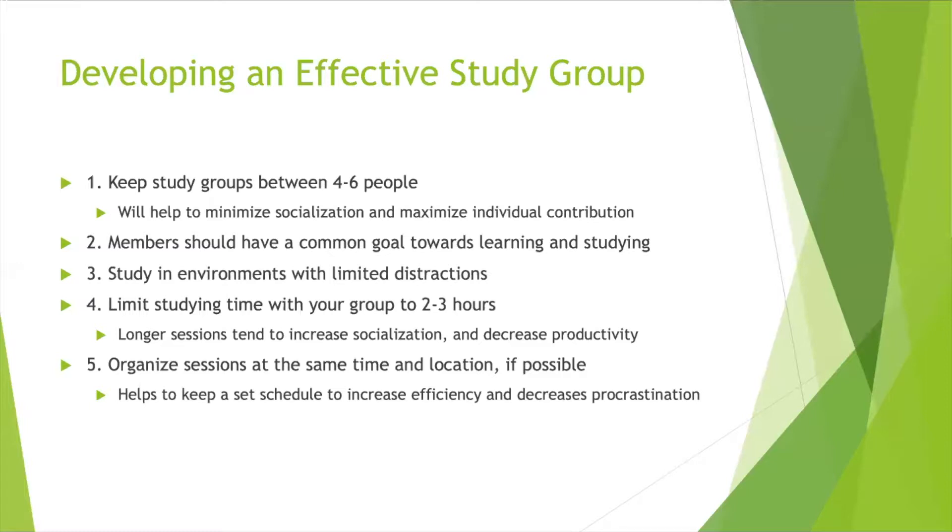Lastly, organize sessions at the same time and location as much as possible. Keeping a set schedule really increases efficiency and decreases procrastination, because you're not always debating where to meet or changing locations. Start it at the beginning, implement it, and it makes it much more likely that you'll actually go. Using all these tips to develop effective study groups sets the precedent for something you can maintain throughout the semester — it just becomes part of your regularly scheduled programming.